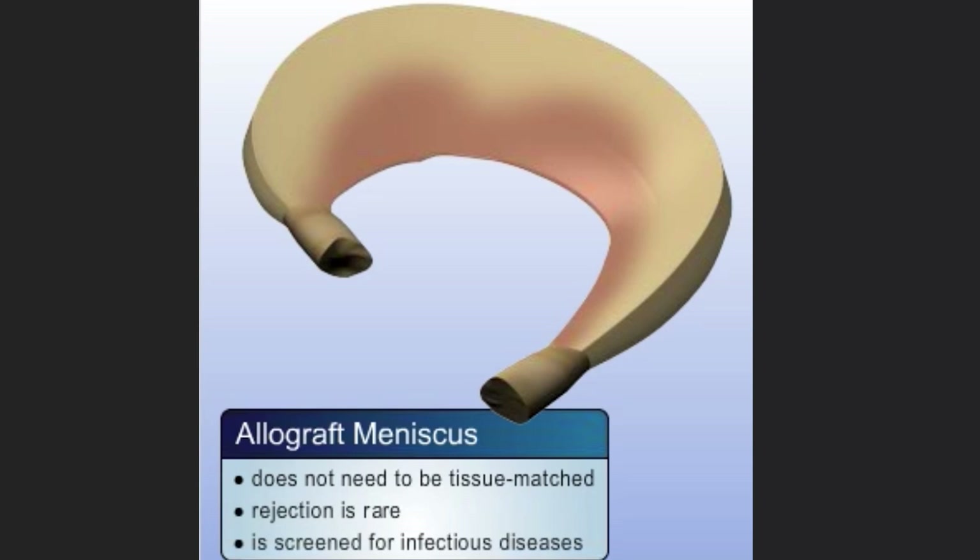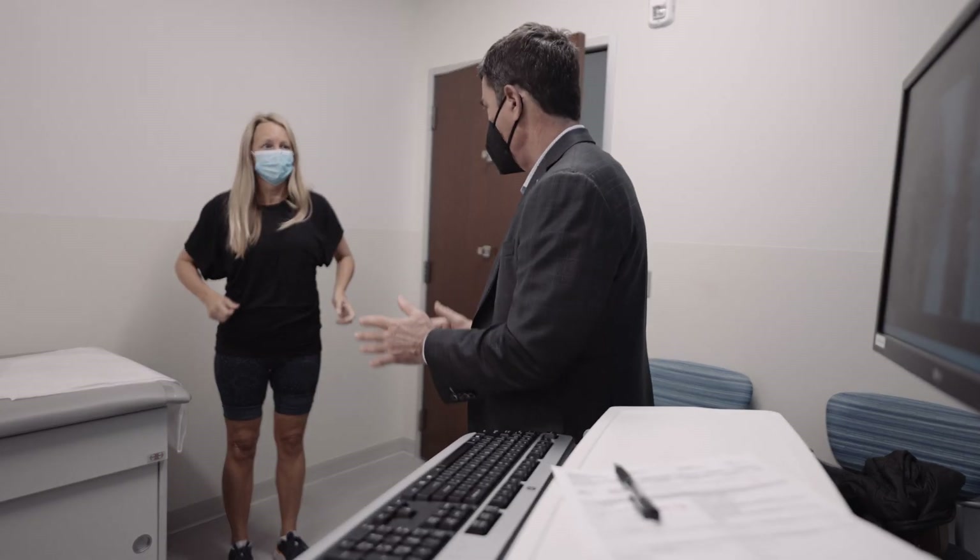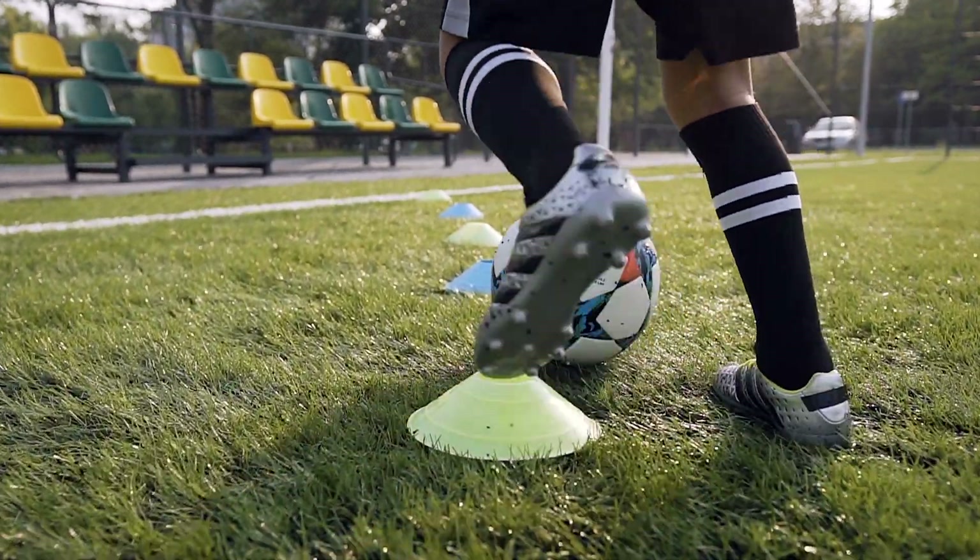Patients who undergo meniscal transplantation will also be evaluated for associated problems such as cartilage loss. All of this would be discussed in the office setting. Success rates following meniscal transplantation, including return to sport, are as high as 75 to 85 percent.